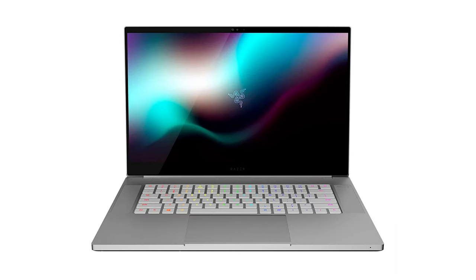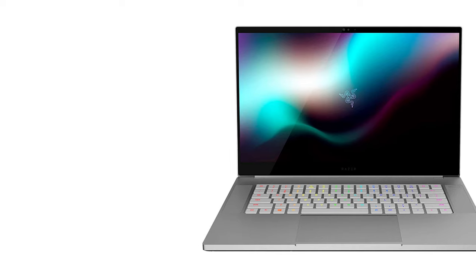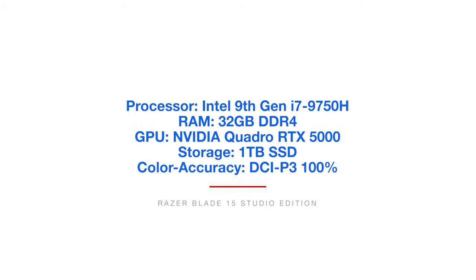One of the most powerful laptops in this lineup is the Razer Blade 15 Studio Edition. The Studio Edition has the Quadro RTX 5000 GPU. It is a very powerful, well-built laptop and a huge competitor of the MacBook Pro in my opinion. They have two speakers on the side of the laptop with dual speakers on each side of the keyboard, so it's a great laptop with a great user experience.